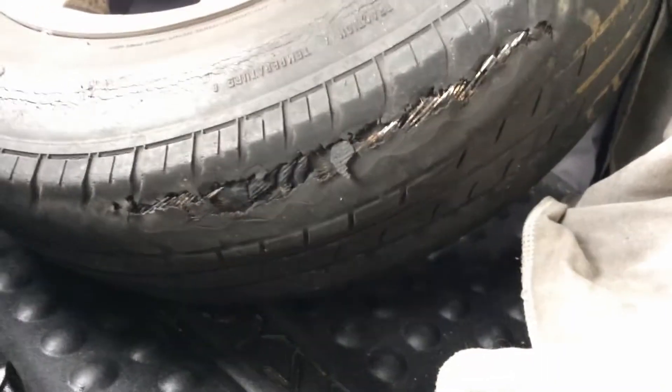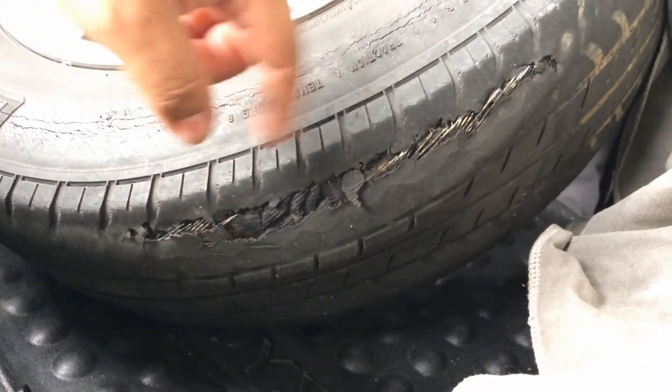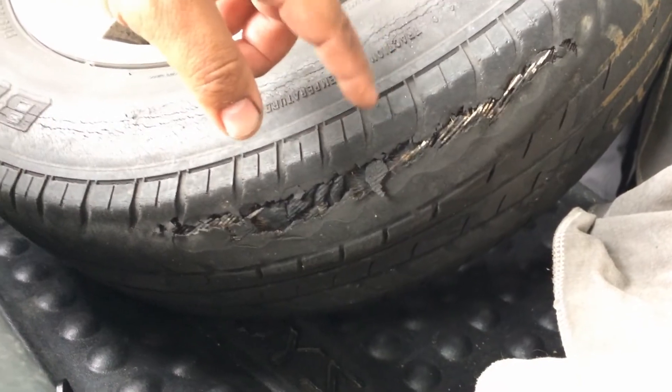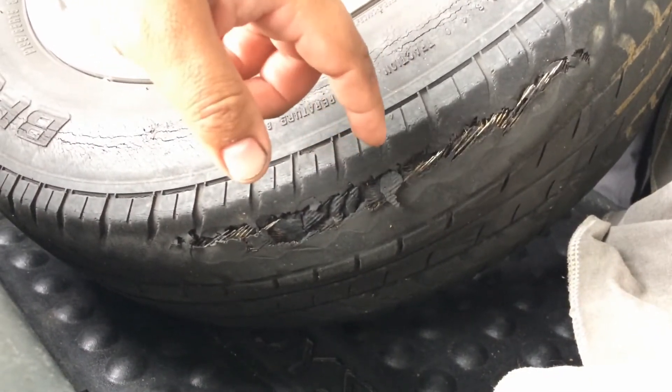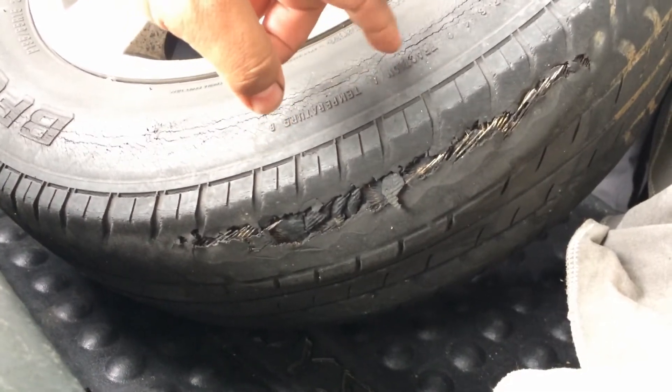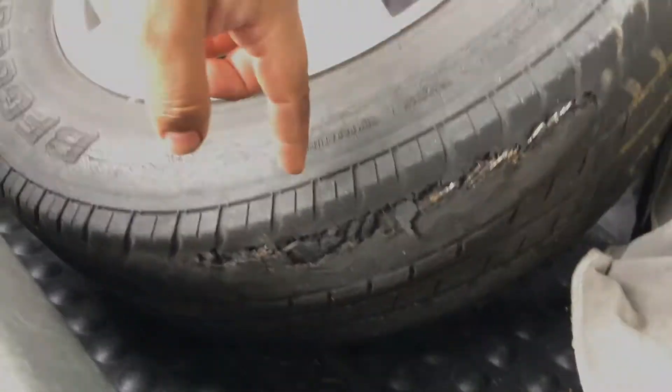These are slicks basically. If your tire looks like that, don't drive it — pull over, put your donut on, or even better go ahead and replace them with some new tires. If you have to, get some used ones, but don't drive on a tire that looks like this.